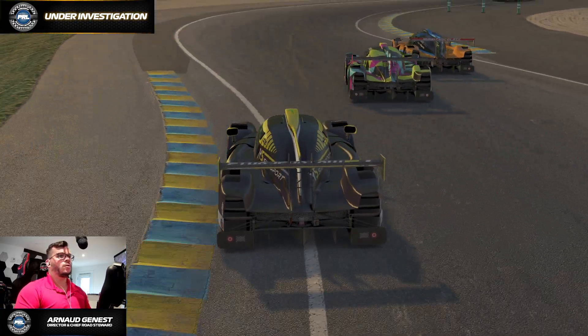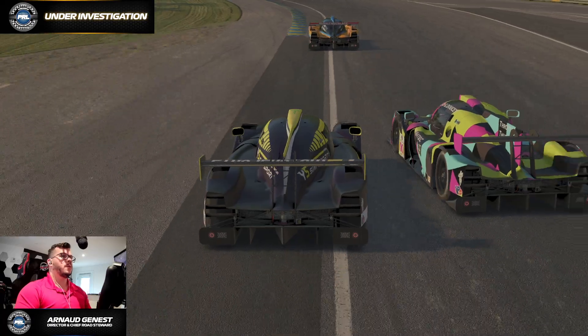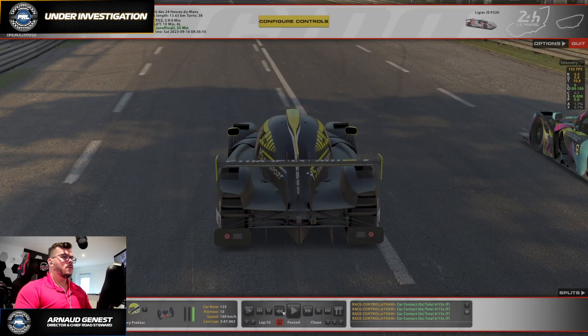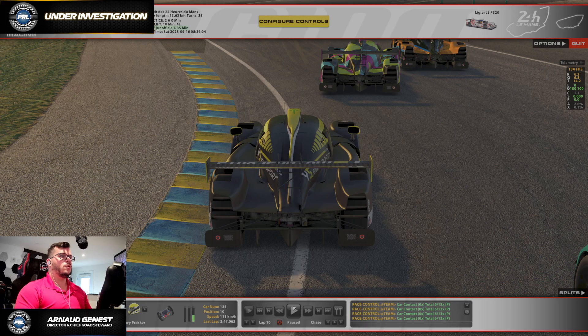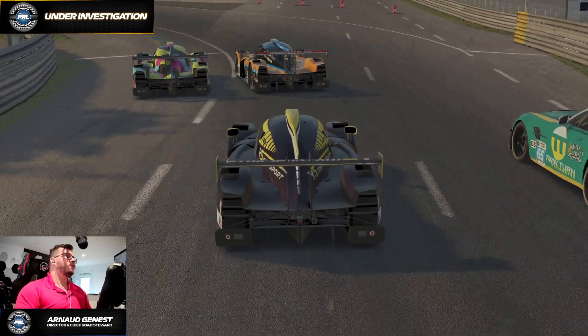For corner rights, we are looking at corner entry — was there an overlap? Overlap is defined by the front tires being level with the rear tires of the car in front. The thing is, there is that corner where the corner starts right here, so of course we have a sequence of corners.